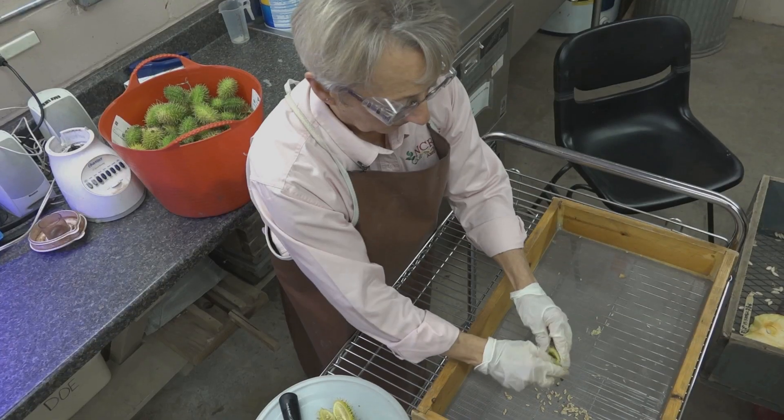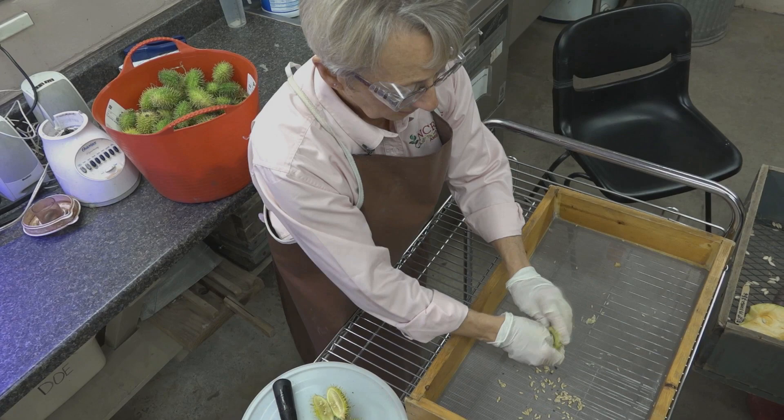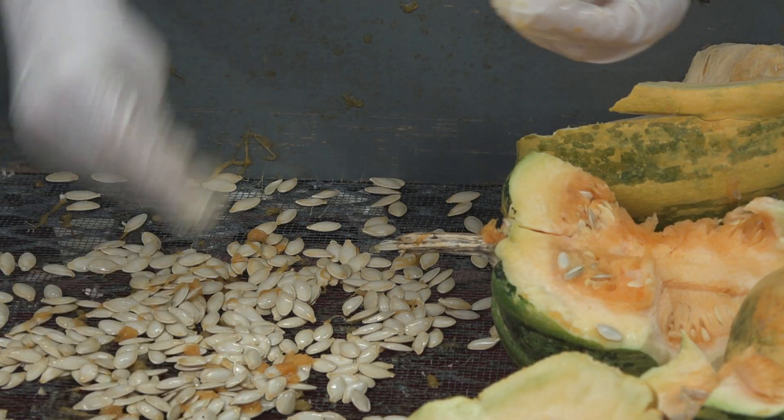The crops that the vegetable projects curate are pumpkins, melons, cucumbers, carrots, chicory, parsnips, and basil. Today we're working with pumpkins, extracting the seeds.